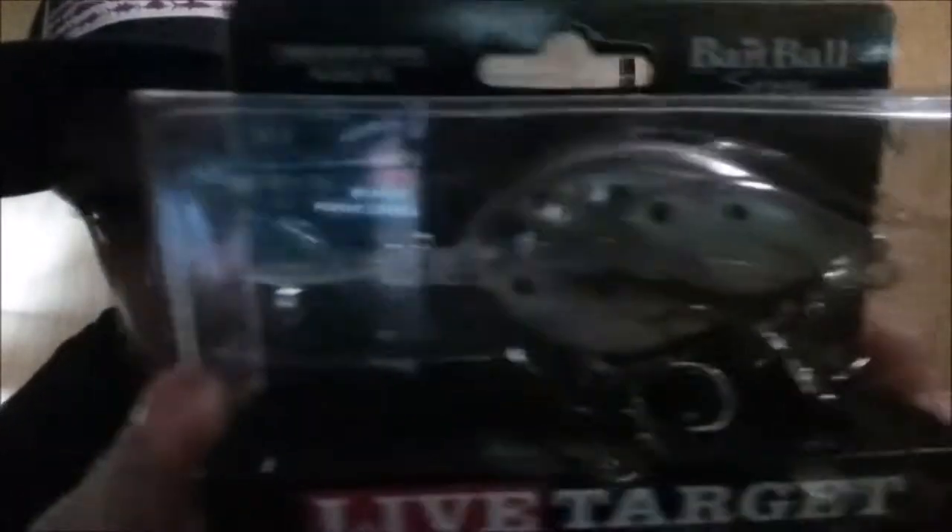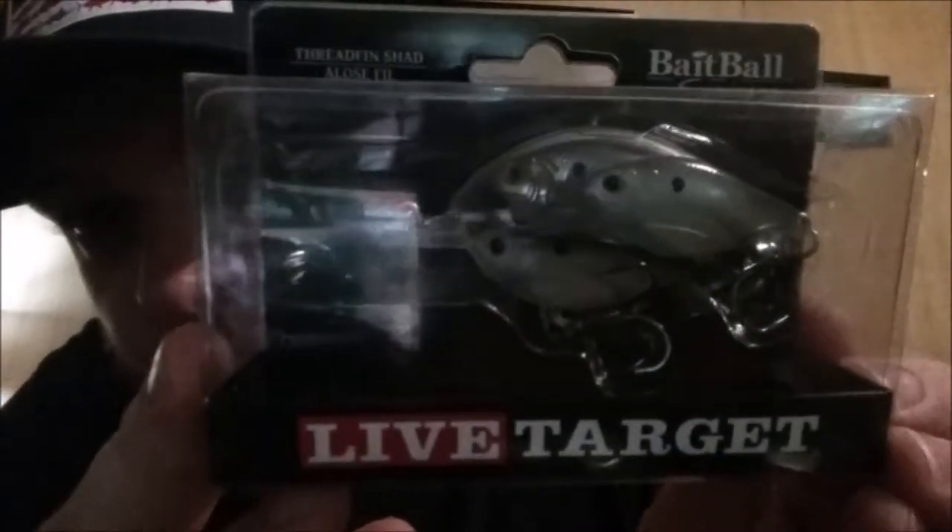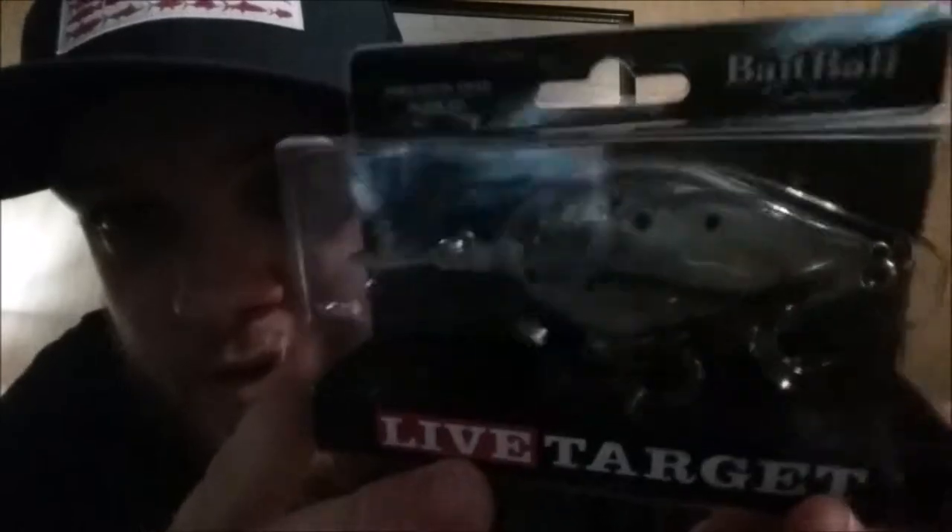We got one other hard plastic, which is the Threadfin Shad by Live Target — this is the Baitball Series. Maybe you guys can see that, but it's basically a crankbait with rattles that looks like a bunch of Threadfin Shad. I'm excited to try that one out.